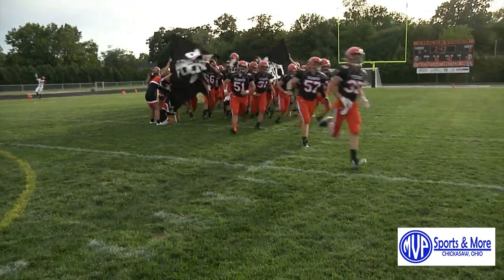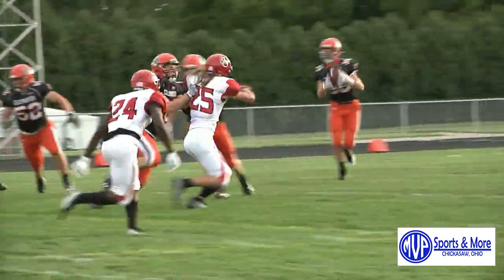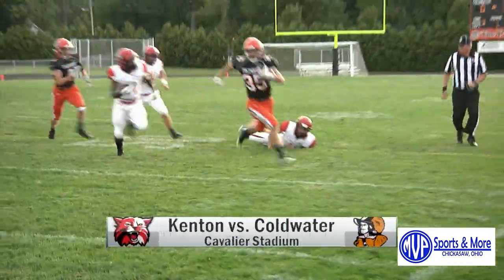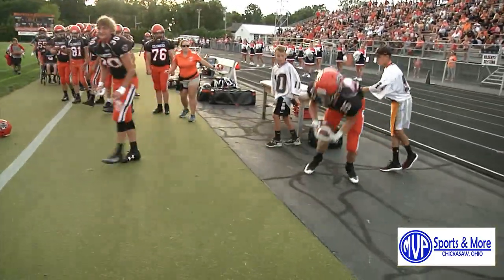Coldwater and Kenton facing off. Coldwater the powerhouse. Quarterback Jake Hemmelgarden on the quick toss to the running back, Nathan Grishup, for the run to the sideline — and he's tossed out of bounds by two defenders.